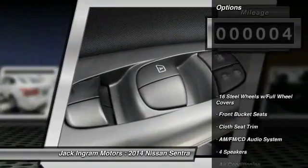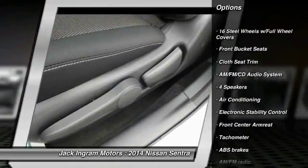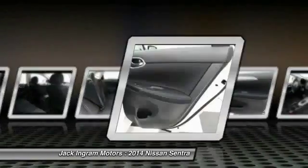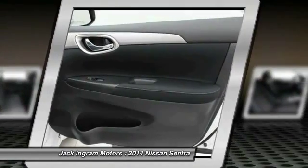Here are some of this vehicle's great options: traction control, dual airbags, air conditioning, front power steering, AM FM stereo with CD player, rear window defroster, electronic stability control, trip computer, and power windows.